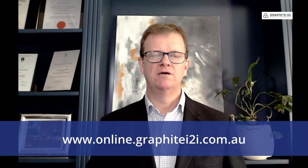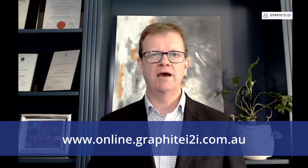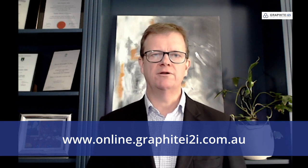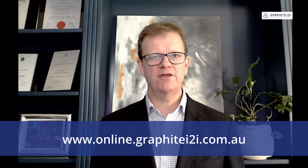I hope you found this video useful and if you did, please remember to give it a like and subscribe to our channel to stay up to date with all the latest releases. You might also be interested in our range of governance and strategy training courses — links are in the description below. Or feel free to reach out at online.graphitei2i.com.au if we can assist in any other way. Thanks for watching.